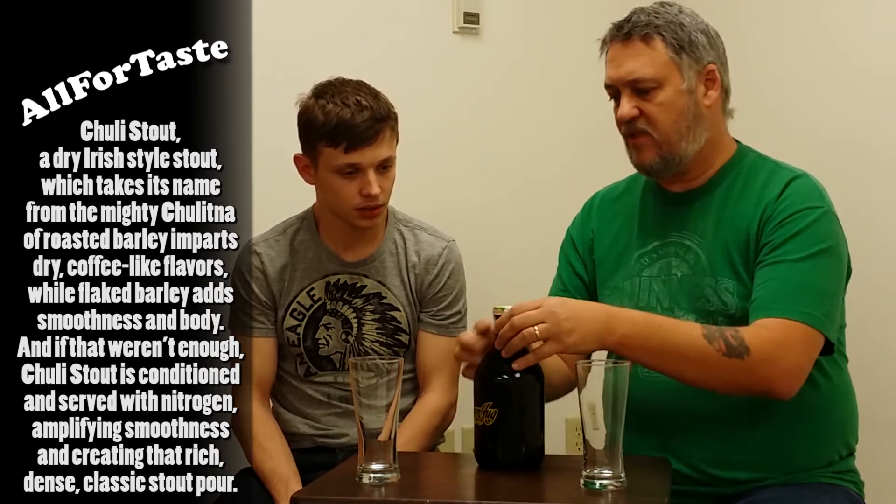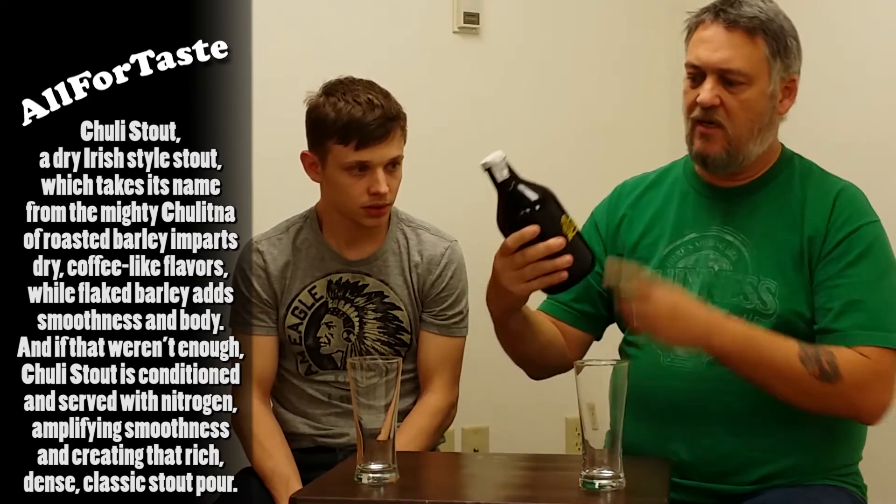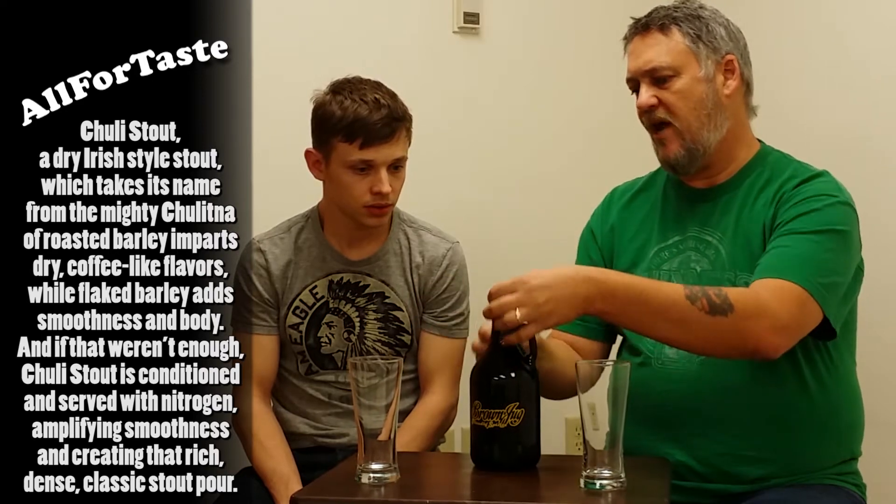It's a stout, a dry stout, kind of like a Guinness. I just looked it up — it does have nitrogen in it, so it's going to be nice and creamy as opposed to just a carbon dioxide type thing. I've got this from the Brown Jug in Fairbanks on tap.